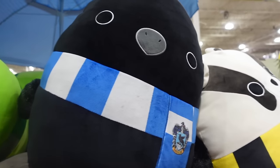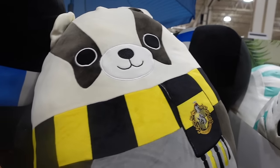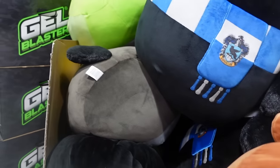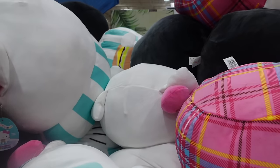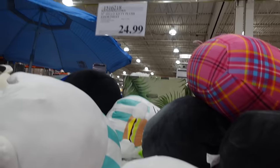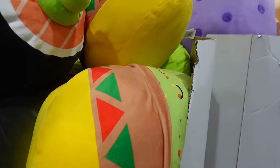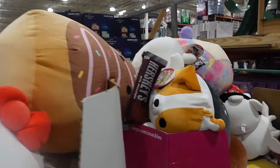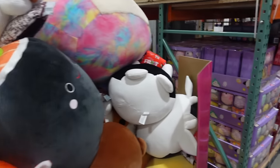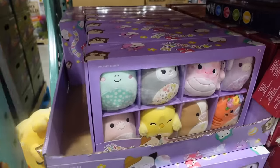Over here are some Squishmallows — I think these are Harry Potter ones. Ravenclaw, Hufflepuff — I don't know much about Harry Potter but I think I'm a Slytherin based on a test I took. They've got Hello Kitty Squishmallows for $24.99, and then some food-themed ones that look like sushi and maybe a taco — and look at these huge ones, they're really big!